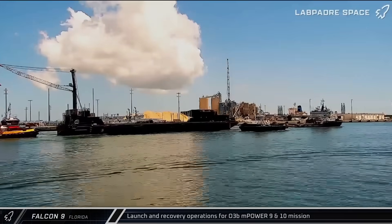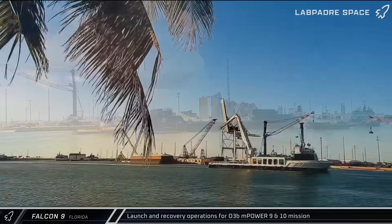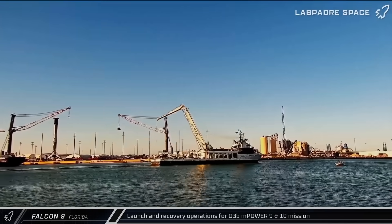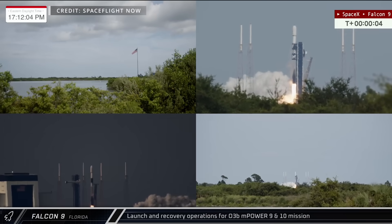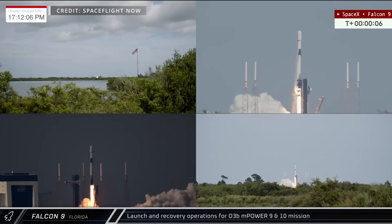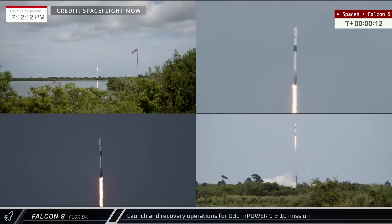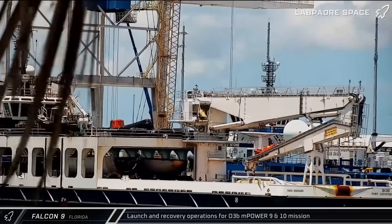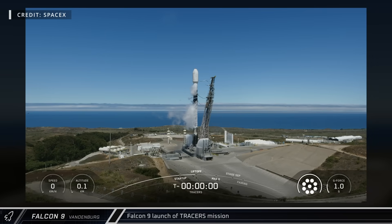Moving on to Falcon 9 operations this week, we saw the launch and recovery of the O3B-MPOWER-9 and 10 satellites for SES. Fairing recovery and landing support ships headed out to sea ahead of launch, which lifted off from Space Launch Complex 40 on the 22nd. Falcon 9 Booster 1090 successfully lofted the satellites into space before landing downrange on Just Read the Instructions. Bob made a successful return to port two days later with both fairing halves.